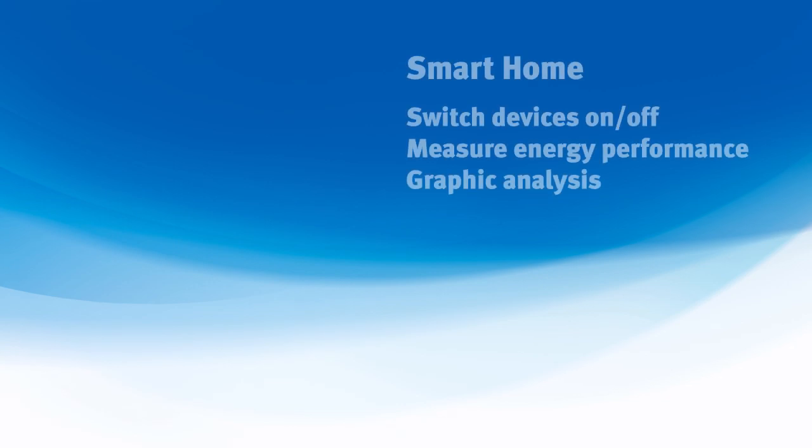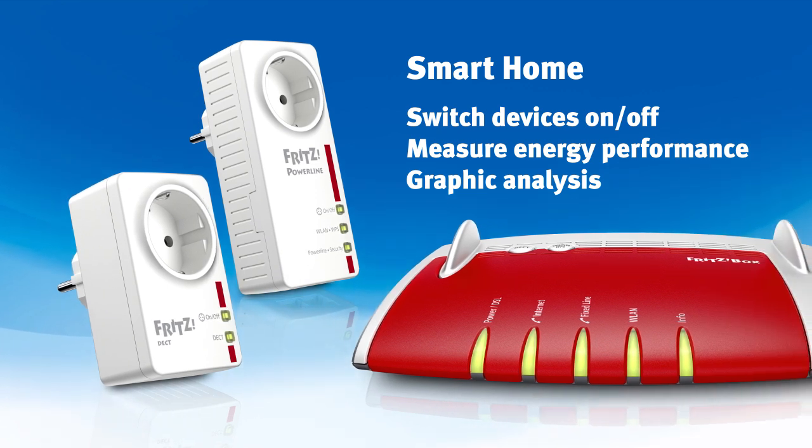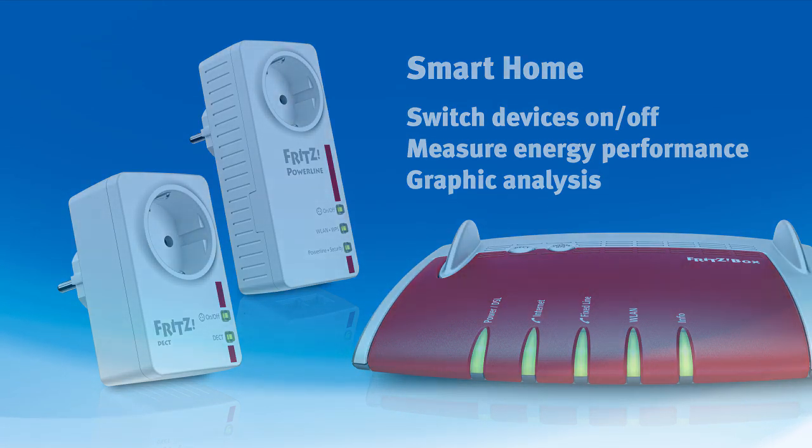The FritzBox 7490 even integrates smart home devices like FritzDECT 200 and FritzPowerline 546E, so your smart plugs become part of the home network. Then you can switch them on and off and evaluate the performance in the FritzBox user interface.